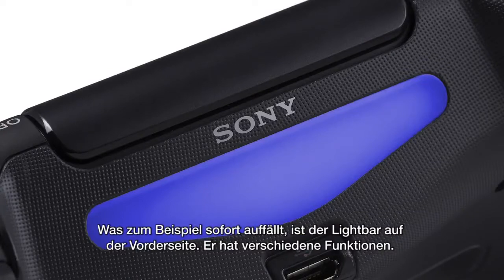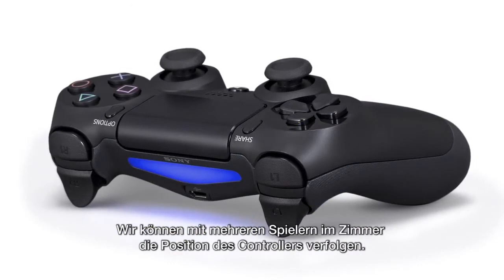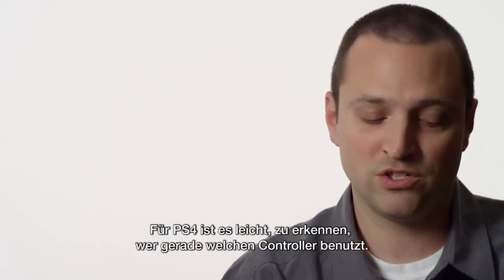For example, the first thing that you notice is the light bar at the front, and this light bar has several functions. We can track the position of this controller with multiple folks in the room. It's very easy for the PS4 to identify who's who, who's holding which controller.